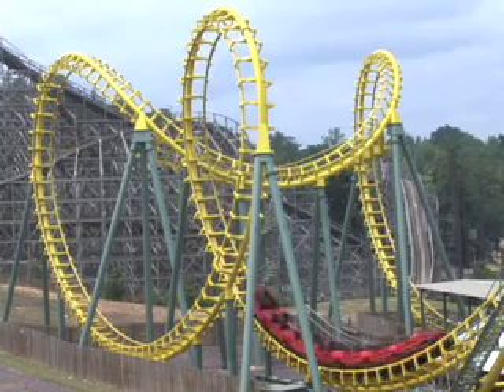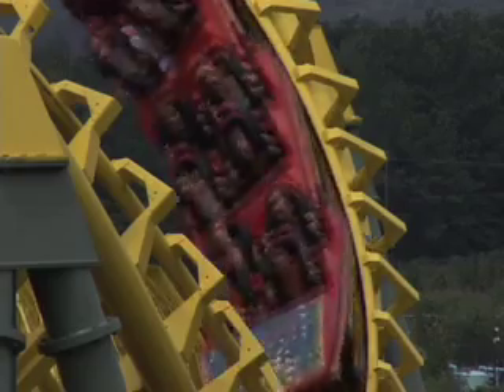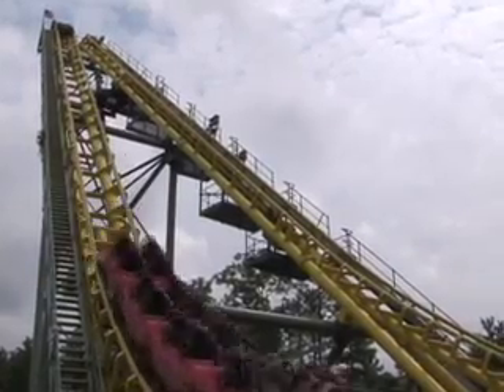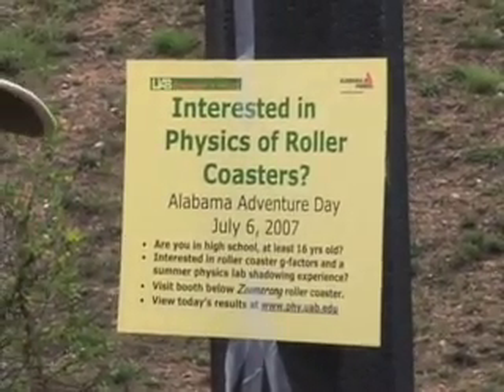I'm John Berg here again. I'm hoping to get out of this learning more about roller coasters and G-forces and how they affect your body when you're riding a ride. All right, let's do it.